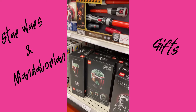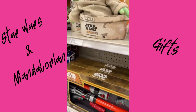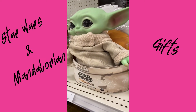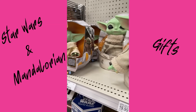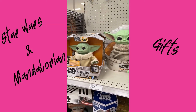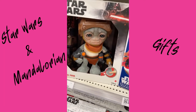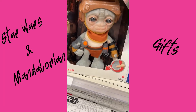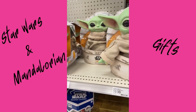They even have Star Wars. Here's Mandalorian gifts for the kids — The Child. Look at this cute guy, they're so cute!